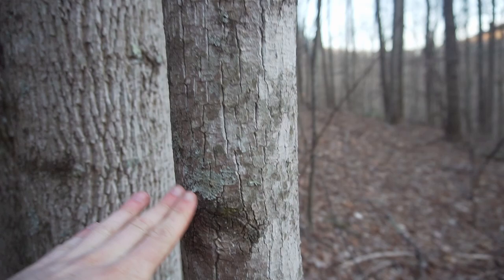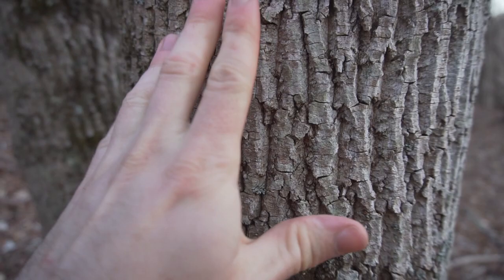As the tree gets older the bark changes — it becomes rough with interlacing ridges. The leaf shape is very distinctive with three lobes resembling a tulip flower.